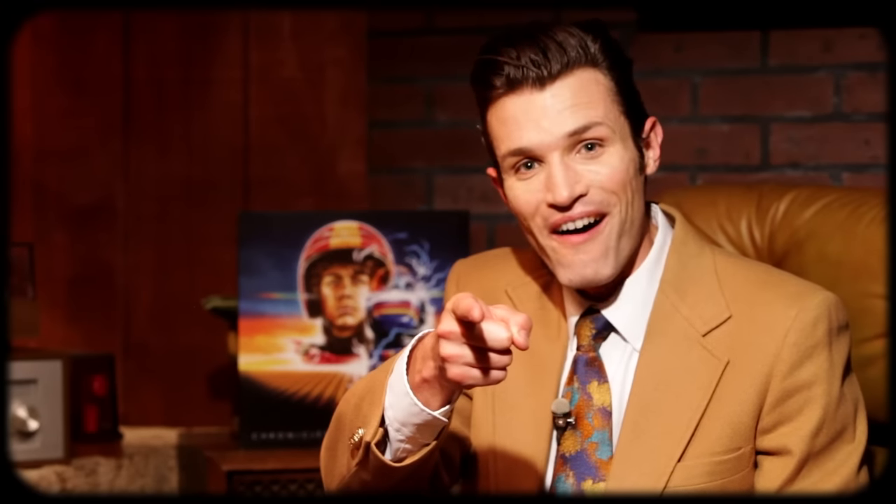Alright guys, that will do it for this episode. I want to thank you so much for watching — be sure to leave me a comment and let me know what you think. I am your Vinyl Geek and I'll catch you on the flip side.